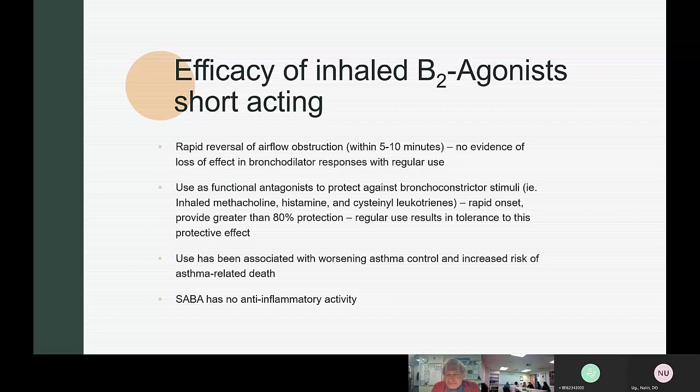Regarding tachyphylaxis to long-acting beta agonists in dynamic dosing — there was a lot of concern about it, but it hasn't really been reported. As long as you're using the LABA with an inhaled steroid, it doesn't seem to be a problem. They looked at this when salmeterol with fluticasone was first used — it was a big concern, but it just hasn't been reported. Whether this has been specifically examined for formoterol is less clear.